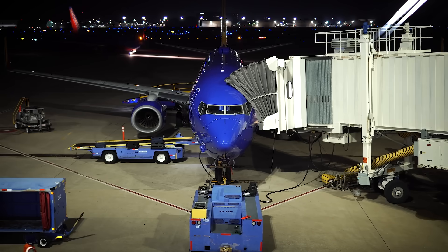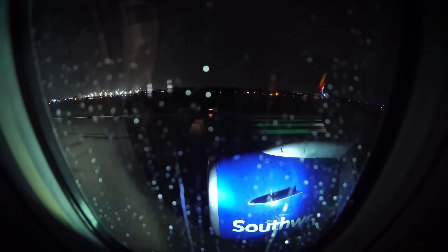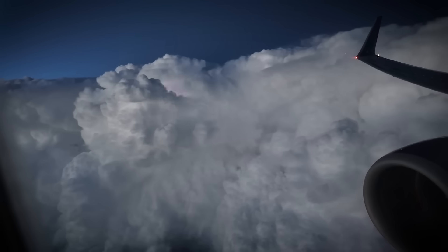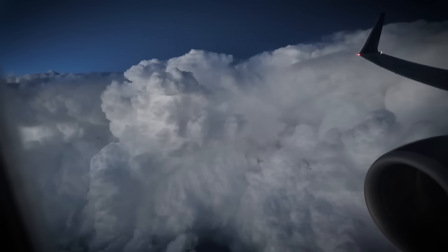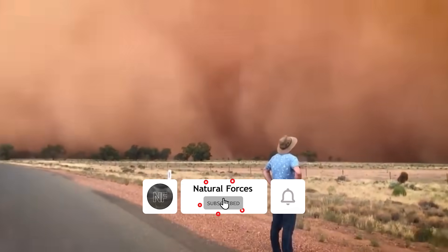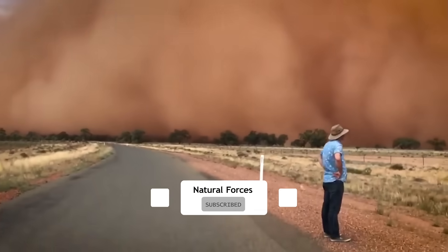The next time your flight is delayed due to weather, remember that you're not just avoiding a little rain — you might be steering clear of an invisible monster capable of generating forces that dwarf anything humans have ever created. These clouds command respect from everyone who travels through the skies, from airline pilots to military aviators to weekend flyers. Nature's power never ceases to amaze and humble us. What other natural phenomena would you like us to explore? Share your thoughts in the comments and don't forget to subscribe for more incredible stories about the forces that shape our world.